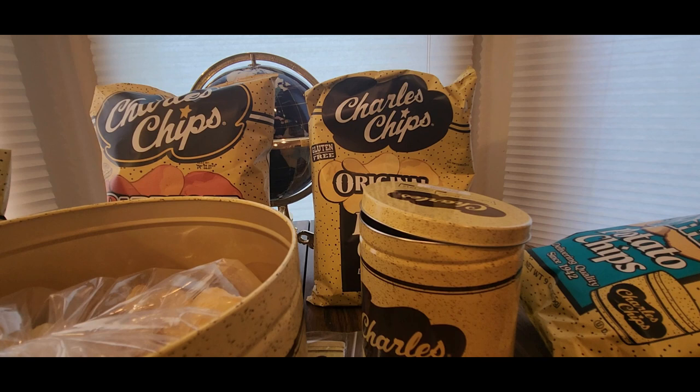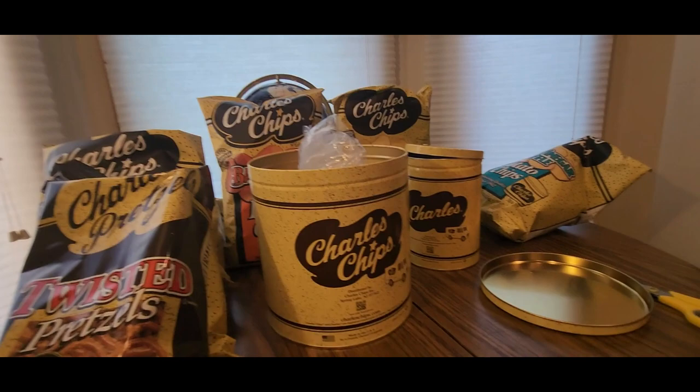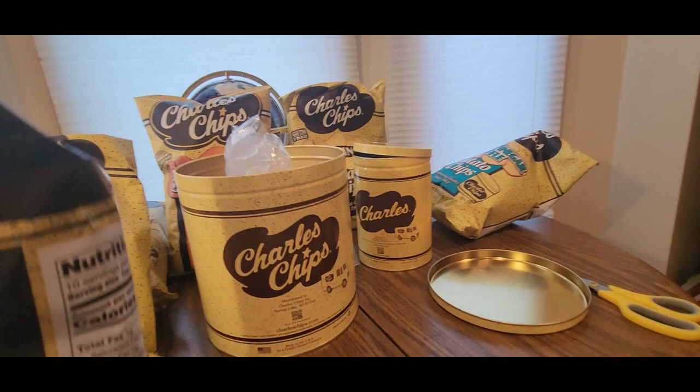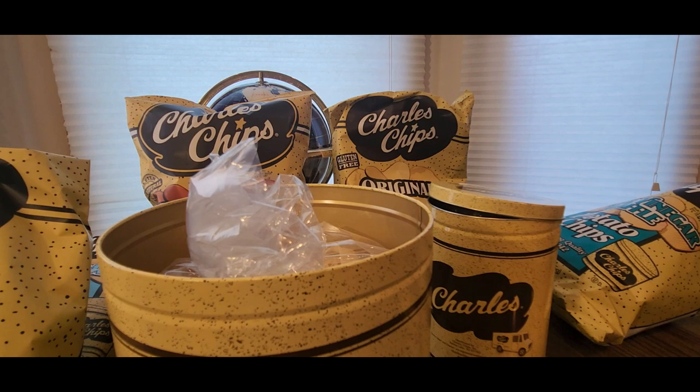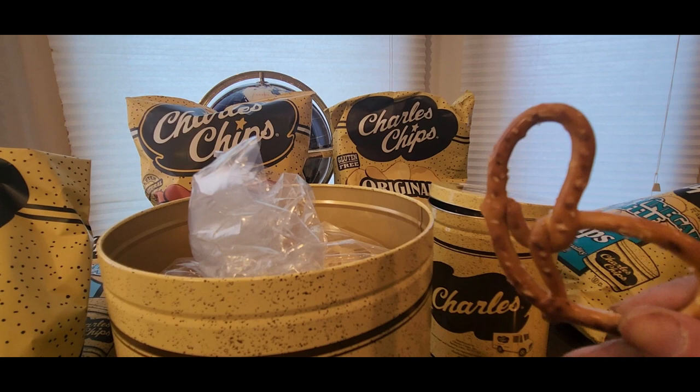So we got a lot of chips coming from Charles Chips. Definitely check them out online and on social media - not sure if they have Twitter, but they're on YouTube also, and there's a QR code. Let me try one of these pretzels. I like these style of pretzels - reminds me of the good old days. Nicely salted.